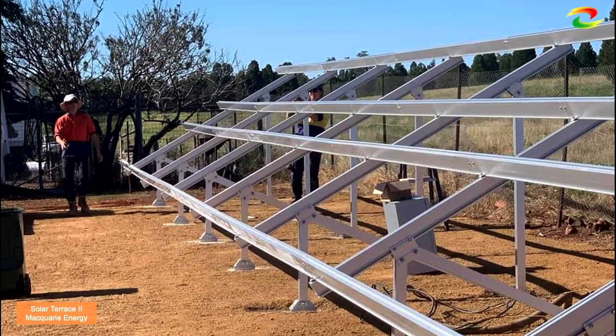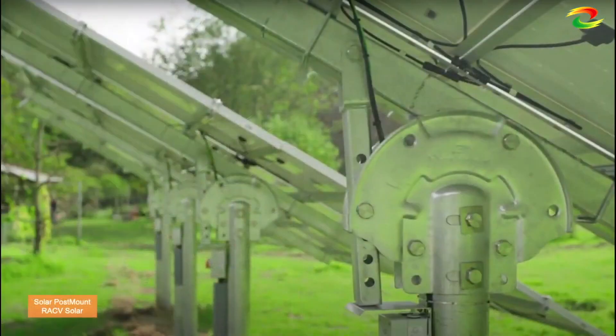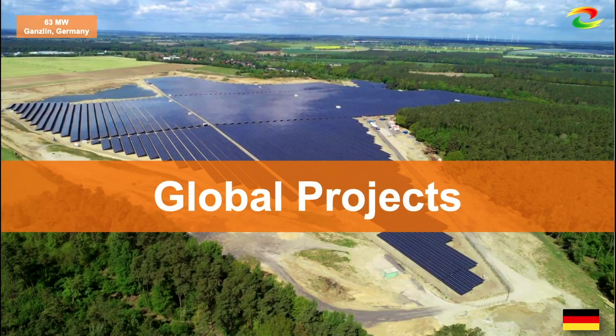Here is our ground mounting system. For the ground mounting system, we can offer materials in both aluminum and steel. This is an interesting product — it's normally used for off-grid use.